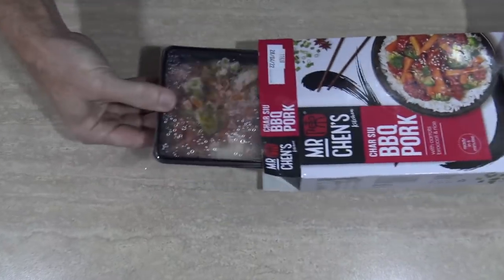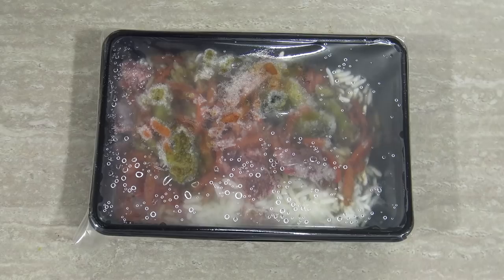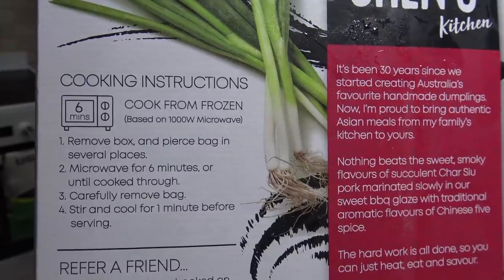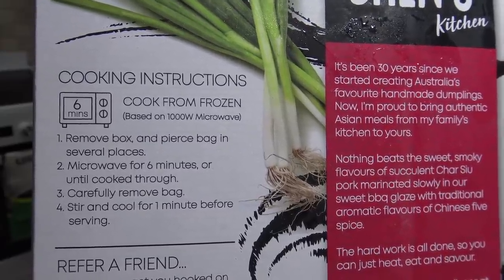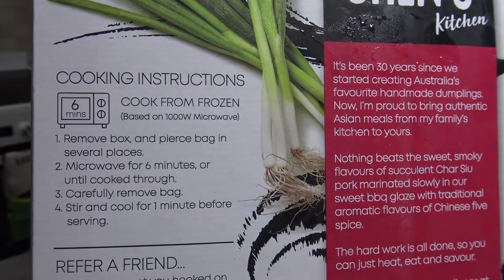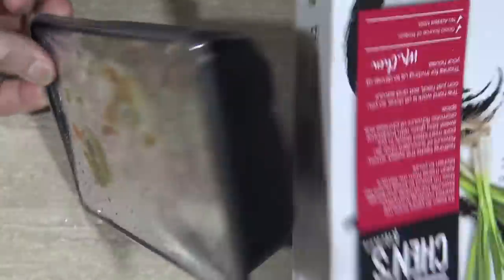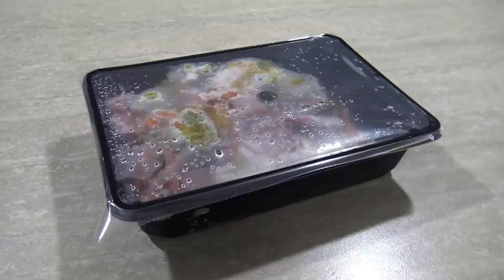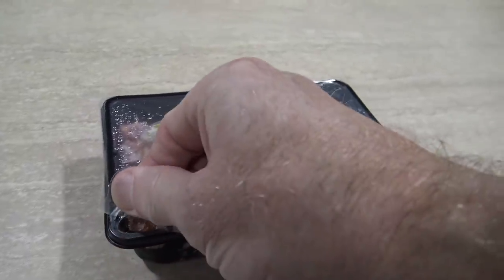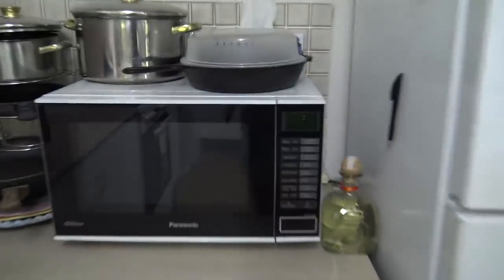Alrighty. Well, that looks all right. There's heaps of rice in there, I can see the veggies and everything. So let's figure out how to cook this. Cooking instructions: cook from frozen, remove box and pierce bag in several places. Bag? What bag? I can't see no bag. Microwave for six minutes or until cooked through. Carefully remove bag — bag? What bag? I can't see no bag! Stir and cool for one minute before serving. Now, instead of doing the piercing option, I always just do the lifting option — just lift it up in the corner a bit.